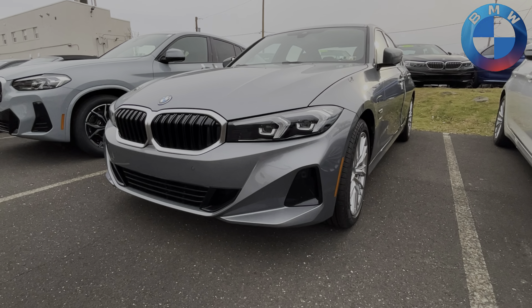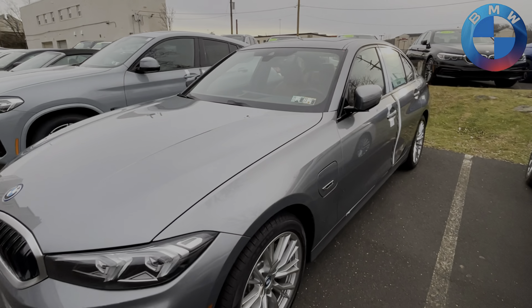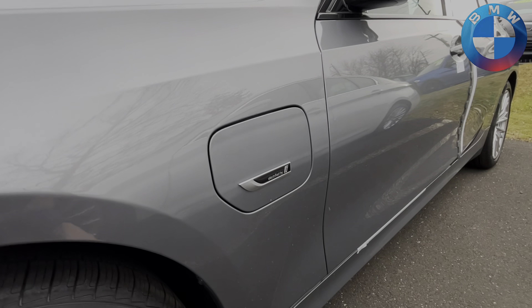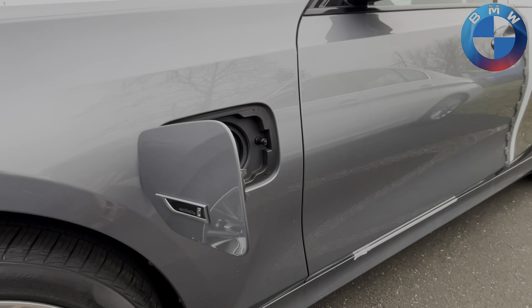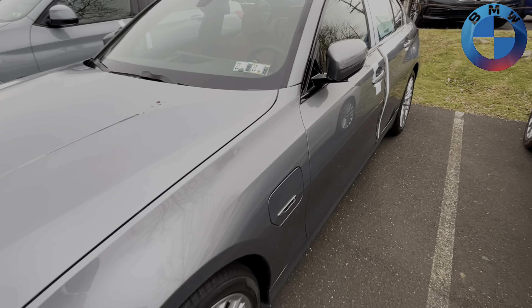The base MSRP of this has grown from $43,450 to $44,300, so not too much of a change on that front. You still have the plug-in hybrid charging section right here. Same size battery.